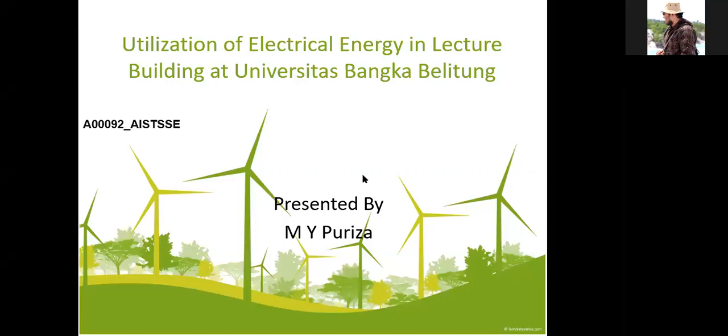Good day everyone. In this moment I will present an article entitled Utilization of Electrical Energy in Lecture Building at Universitas Bangka Blitung. Presented by me, M. Yonggi Puriza. The ID of the article you can see on the screen.